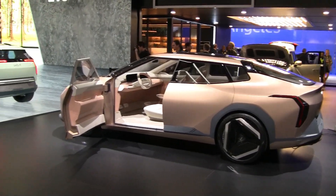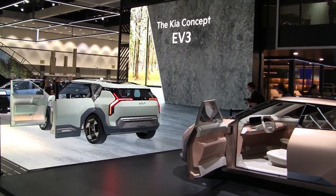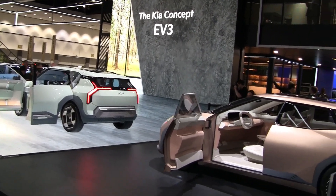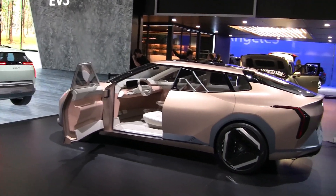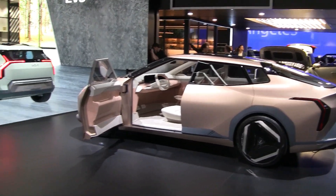Looking into the future, right next to these Sorentos you can see two other future EV concepts from Kia — the EV3 and EV4. We're filling in the top end of our lineup, but also now the lower, more attainably priced part of the lineup with two new great products coming soon.